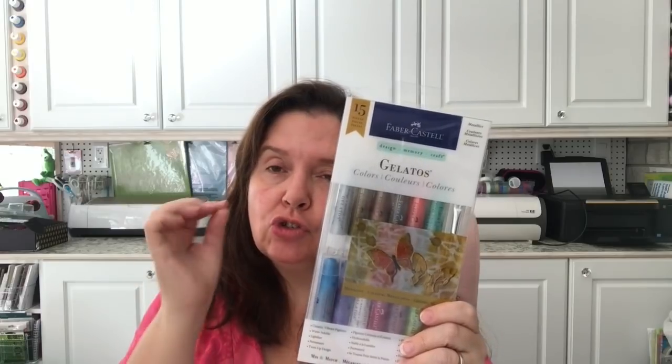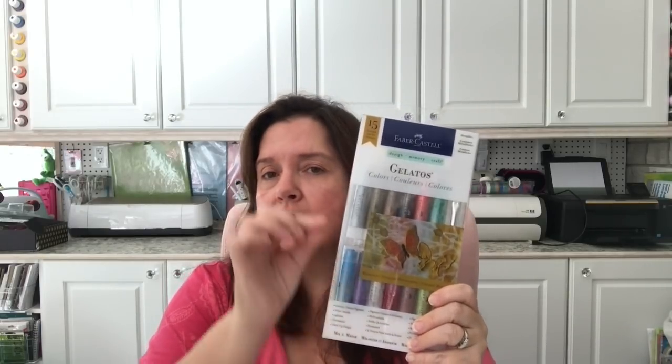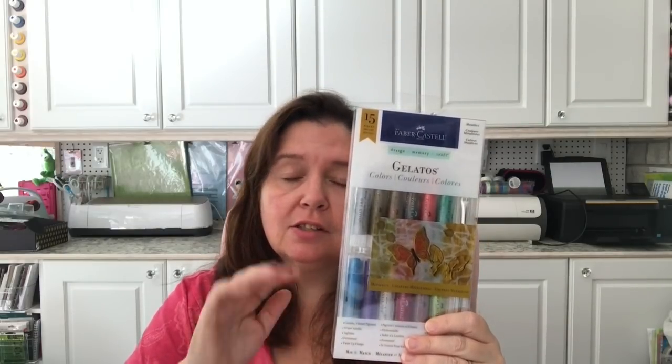For those wondering what Gelatos are — Gelatos are a form of pastel. They are extremely creamy and smooth. You can spread them with your fingers, and you can mix them with other mediums to color things like gels and texture cream. They are so richly pigmented that you can take a little bit and mix it into texture paste to create different colors. You can rub them kind of like a rub and buff, but they're non-toxic. They're like super smooth, silky crayons or pastels — I love using them.